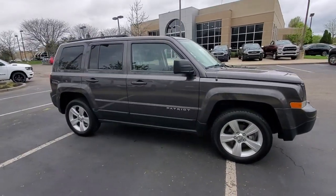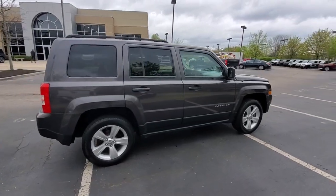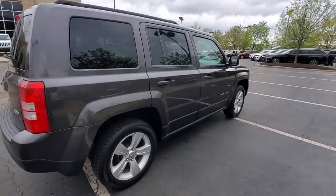Get a feel for the 2014 Jeep Patriot. This vehicle is an outstanding buy with fewer than 70,000 miles on the odometer.